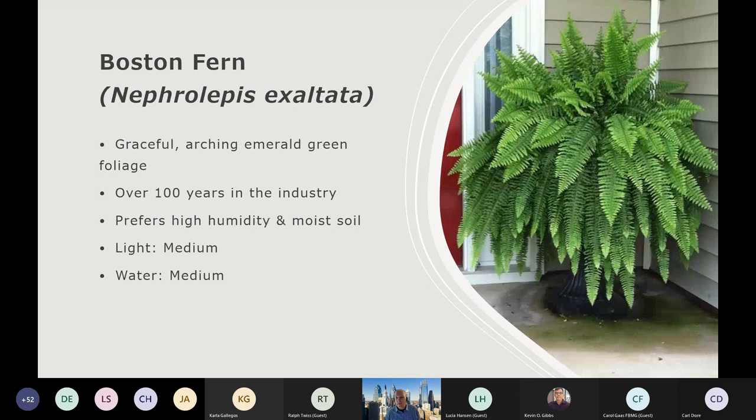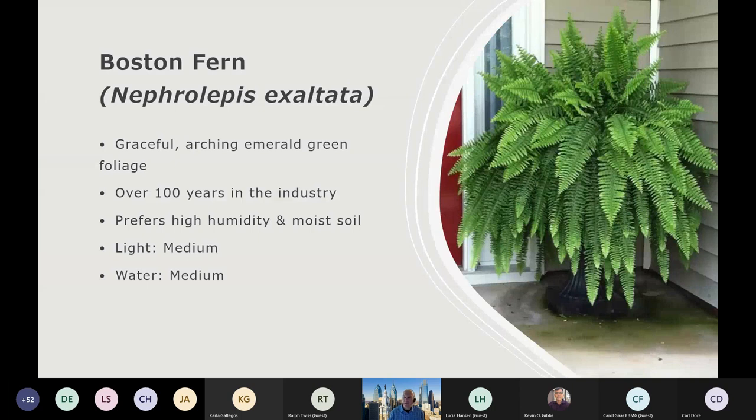Boston fern has been around for ages, but it's got a great look — that graceful arching foliage in nice dark emerald green. This one is going to prefer some humidity, so misting it or having pebbles in the tray is going to help because most ferns like moist soil and a humid environment. Light-wise, we don't want real high light on the fern — we want medium light at least. For water, we want medium — keep that soil moist. Maybe the top inch dries out, but we don't want a strong dry out because this plant probably won't be as resilient and won't come back if we dry it out for too long.